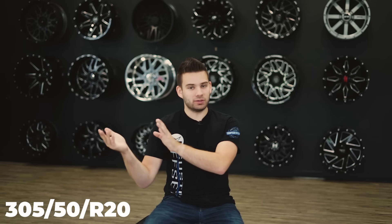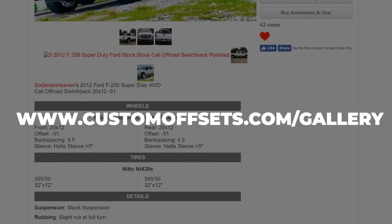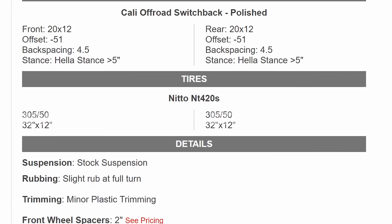Where it gets confusing is metric tire sizes. You'll see something like 305/50 R22 or R20. That 305 is your traction path or width in millimeters. The middle number is an aspect ratio for the sidewall — it's a ratio of the width for how tall the sidewall is, which gets kind of confusing. The last number is the opening inside the tire where your wheel fits. On our website gallery at customoffsets.com/gallery, it lists the metric tire size and right underneath that the standard conversion so it doesn't get too confusing.